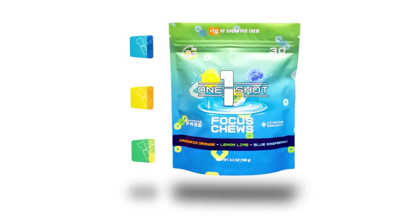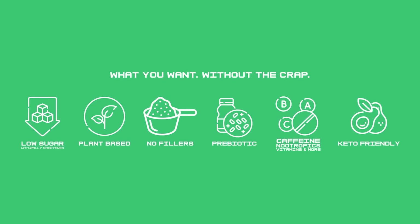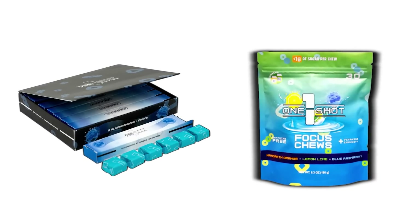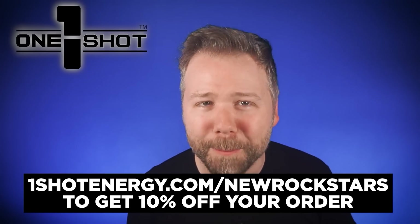One Shot Energy Chews are a healthy and convenient energy-boosting supplement candy for gamers, athletes, YouTube hosts — everybody really. One Shot makes Energy Chews and Focus Chews so you can choose if you want to rev up or zone in. Each Energy Chew has 75 milligrams of pure caffeine plus 600 milligrams of additional nootropics. The Focus Chews come in New Rockstars-themed packaging with B, C, D, and E vitamins, plus zinc and the amino acid tyrosine. Both are plant-based and naturally sweetened. Get started at oneshotenergy.com/newrockstars for 10% off.